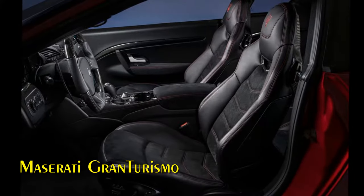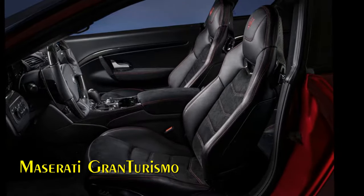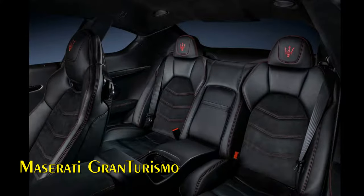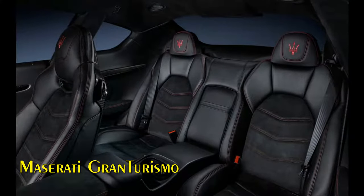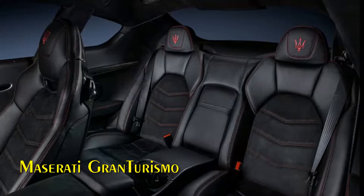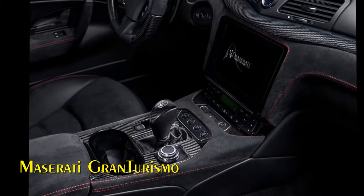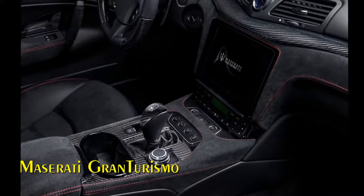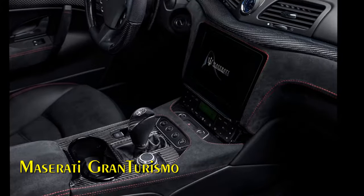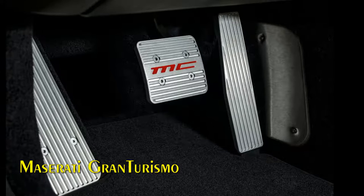The bumper's lateral air ducts, introduced in the MC Stradale and adopted across the Gran Turismo range in 2012, are redesigned for 2018. By visually pushing the car's weight towards the front wheels, they convey a heightened sense of dynamic stability, while also contributing to improved aerodynamic efficiency. The central splitter is the element that most clearly distinguishes the two models, and the Gran Turismo MC boasts an even more pronounced design, giving greater emphasis to the motor racing character.